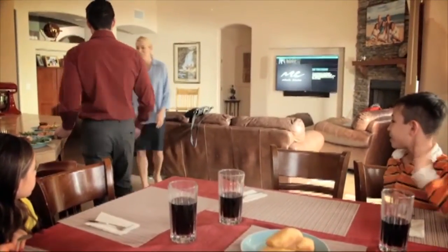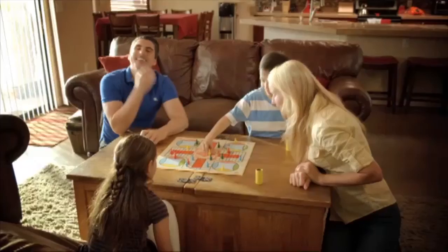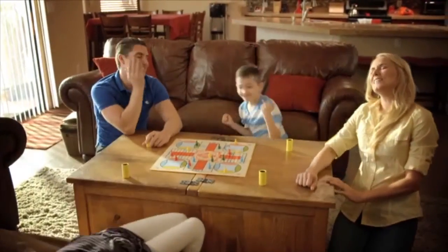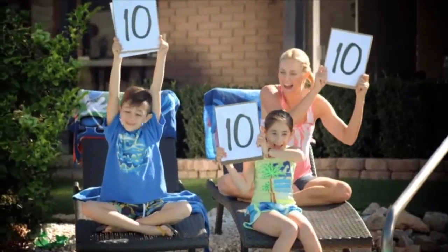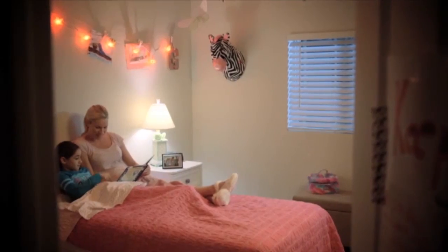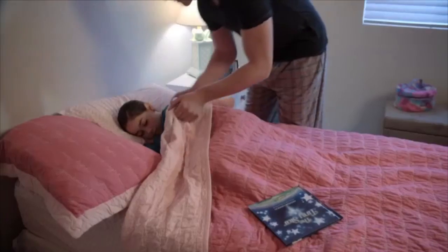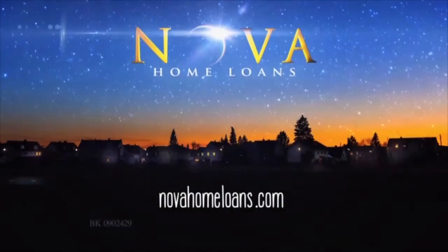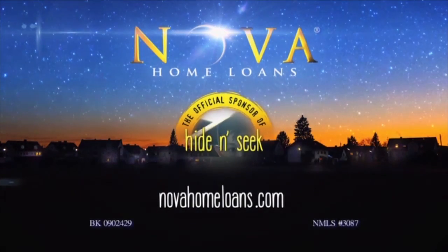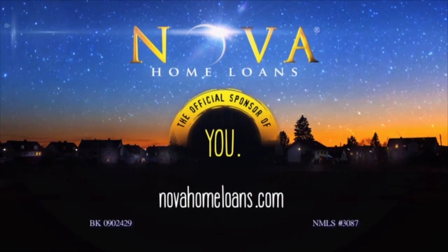At Nova Home Loans, we know your home is where some of the most important times of your life take place. Cool side contests become a thing of legend. A secret hiding spot brings to life hush whispers and quiet giggles. And a fairy tale is a magical ending to a perfect day. Nova Home Loans is more than a mortgage company — we're the official sponsor of cannonballs, hide and seek, bedtime stories, and you.